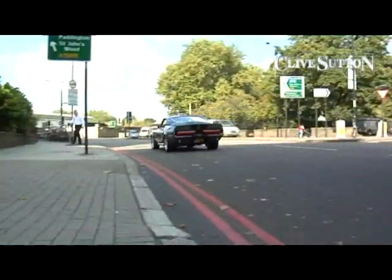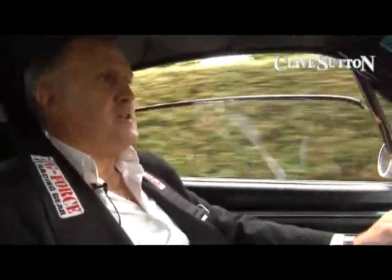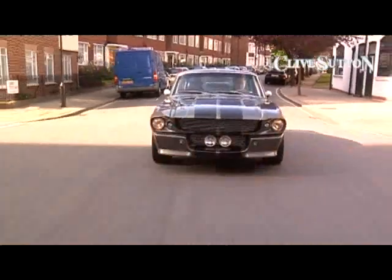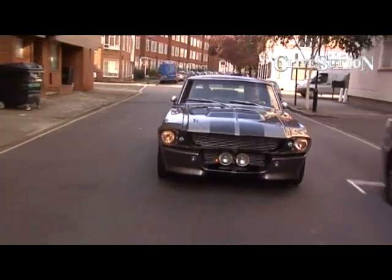Hello there, this is Simon Geyer from Clive Sutton in London and we're very privileged today to be out in one of the most famous movie cars of all time. We're driving the Eleanor GT500 Fastback.